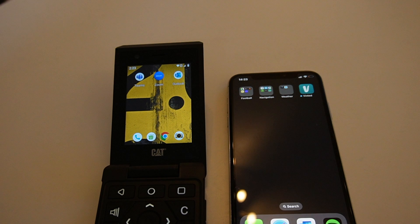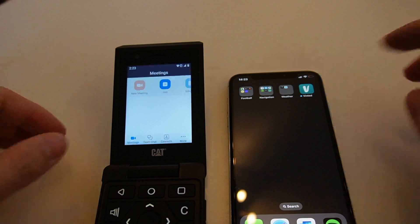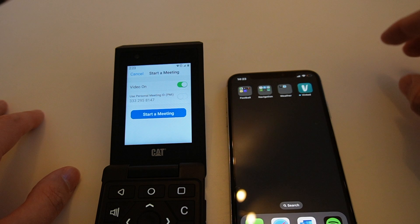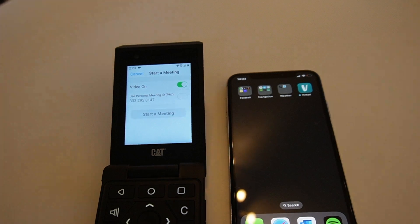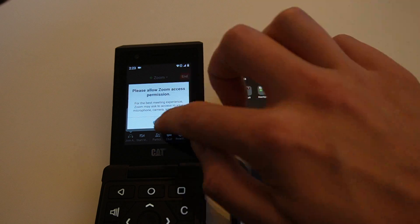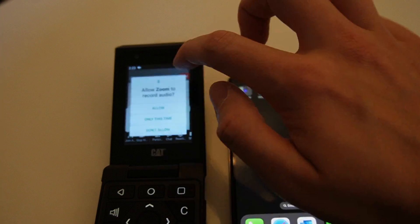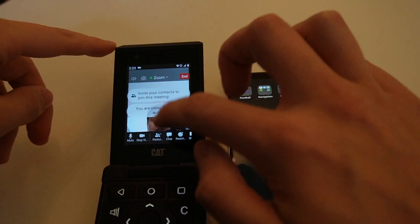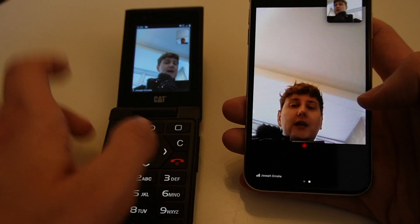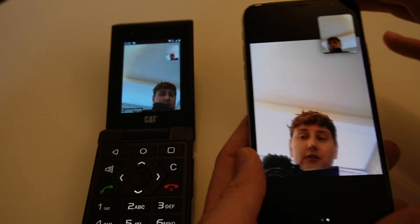I'm now going to test Zoom on this device. With Zoom running, we're just going to open it up and start a new meeting, and start a meeting with my video on already. As this loads, I'm going to allow everything. That is working — you're able to see me on both devices. I'm looking at my iPhone currently, I'm looking at my CAT S22 currently. So you can see the CAT S22 camera here, and it's all working as expected.